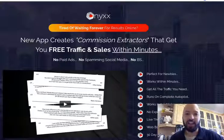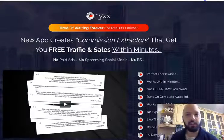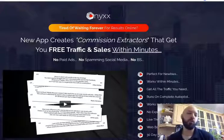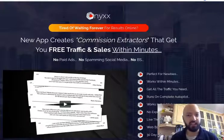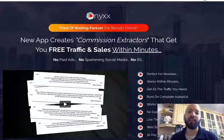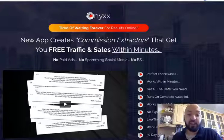Hi there guys, Johnny Rose here and welcome to my Onyx review. Onyx is a new product from the Belgian internet marketer Art Flair, in which he promises to give you, with his latest software, a new app that creates commission extractors that gets you free traffic and sales within minutes.